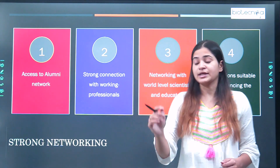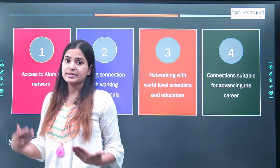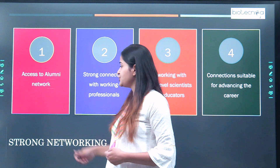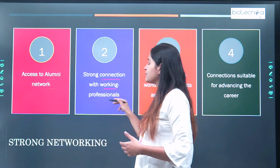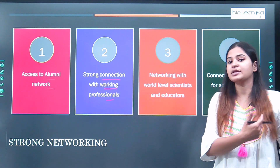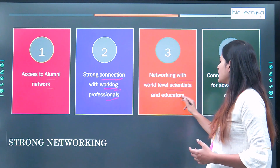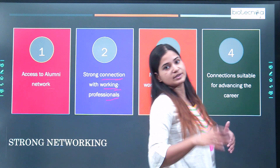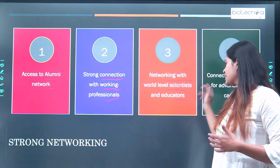The next thing is strong networking. Since IITs have very good networking when it comes to researchers, professors, scientists, experts, and alumni, they have a very strong alumni network which will be helpful whether you want to go abroad or stay in India. You also have a strong connection with working professionals inside and outside IIT. You are networking with world-level scientists and educators, attending conferences and talks organized in IITs.